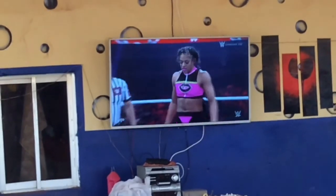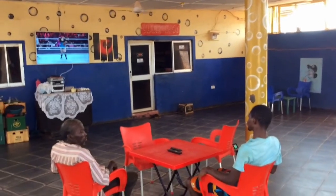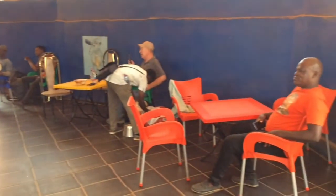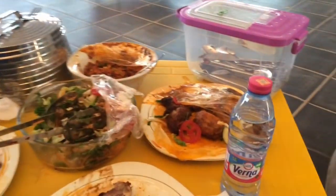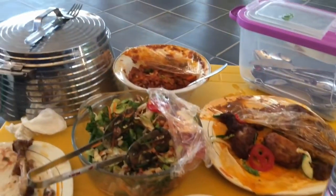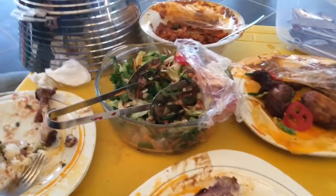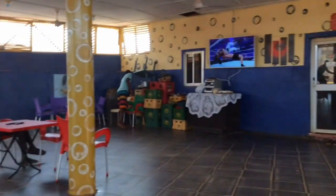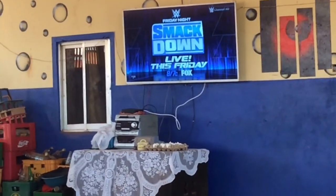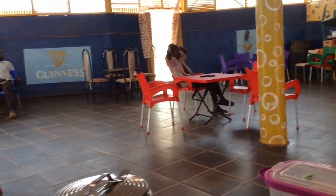We're watching ladies all-star wrestling, which is just funny — that's the entertainment for the guys this afternoon. Here's our lunch: we have chicken, a nice sauce that's not too spicy, kind of a salad, and then we also have spaghetti and rice. It's all very good. We have water. Just relaxing in a nice area with ceiling fans running, watching all-star wrestling and enjoying the lunch hour.